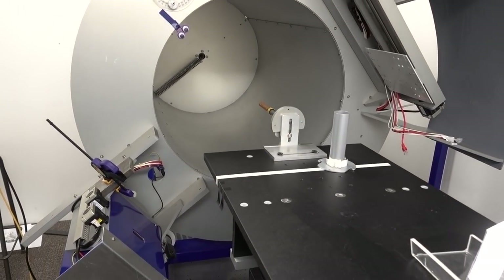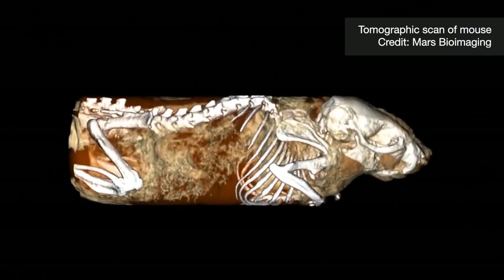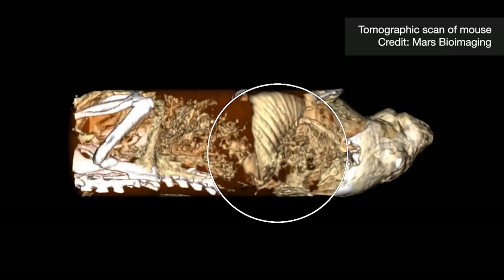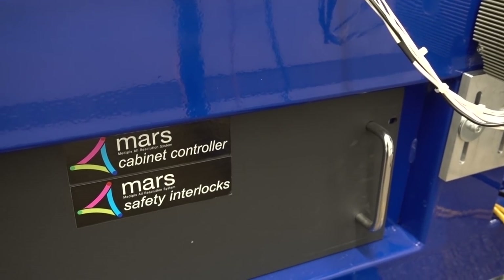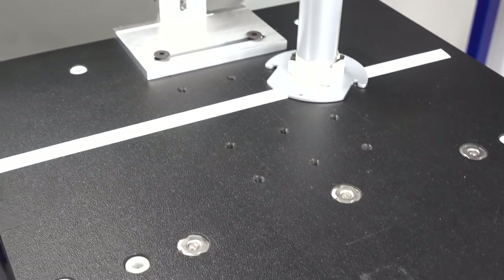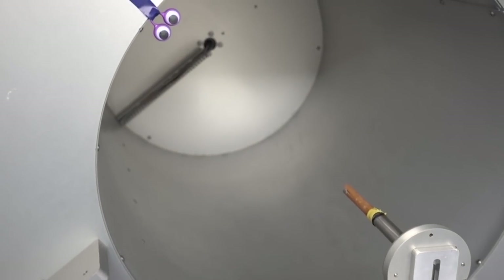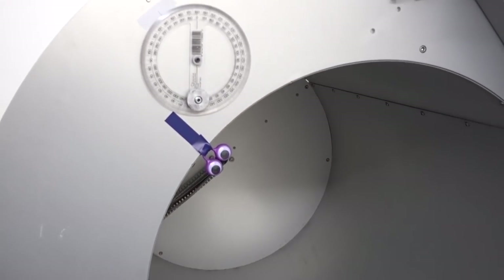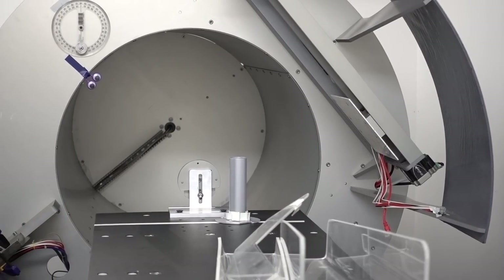We've got to the point where we can now test things in humans and we're about to start our first clinical trial. The challenges in going from our first mouse scan in 2006 to being able to do the first human included moving to the human energy range — the X-rays needed to get through a mouse are much softer, lower energy. We also need to cover large detector areas so you can scan someone in a reasonable time frame. And then there are data handling issues: scanning one litre of volume gives us about 10 gigabytes of data.